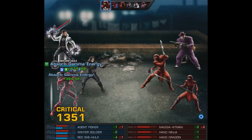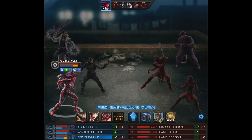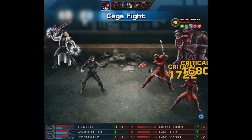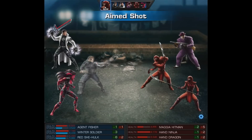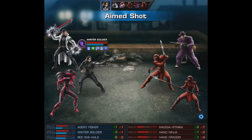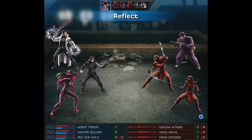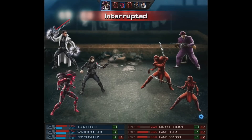This next wave is going to actually have three enemies, starting with a Protector. We do have to recharge with my agent, but right after the Hitman attacks, he takes a retaliation from the Winter Soldier. The same thing goes for a Hand Dragon — as you can see, he's definitely going to retaliate if someone attacks his teammates, and he'll be doing that a lot. It adds something to only having one ability.